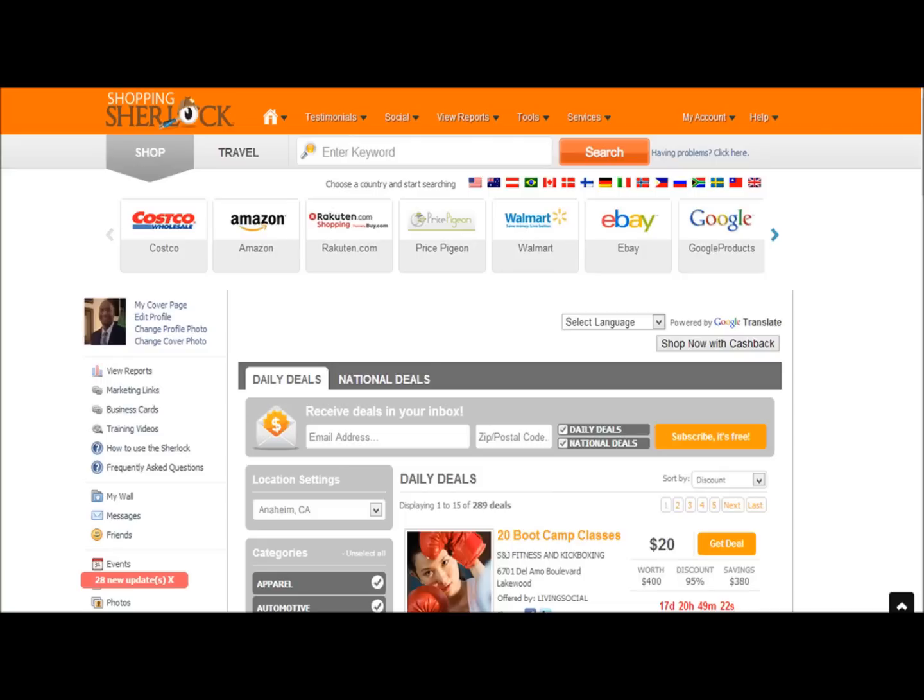People say, well, doesn't Google do that? No, Google does not find you the cheapest items. Google, on the front page, shows the most popular websites and the websites that have paid the most money for advertising, SEO, and all that stuff to get on the front page. Shopping Sherlock will find you the best deal on the internet from hundreds and thousands of different stores.